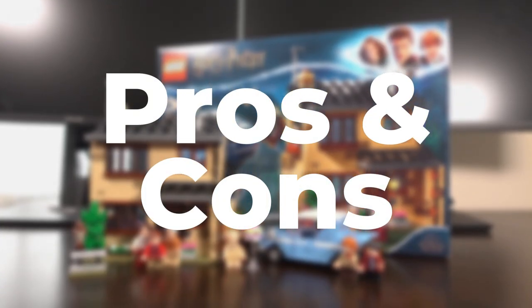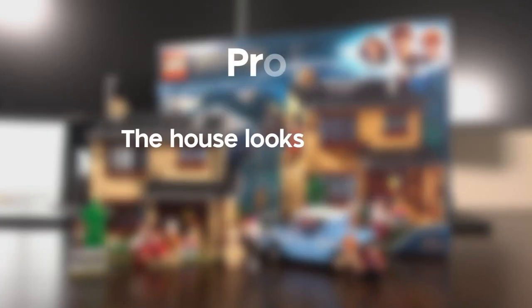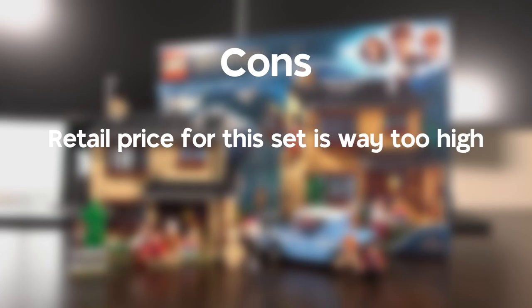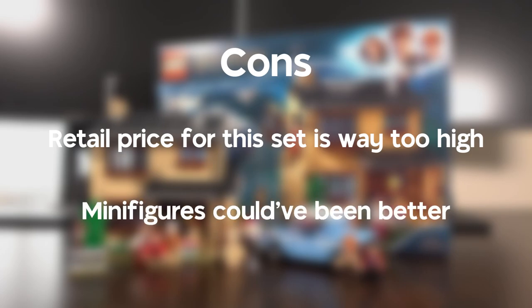In terms of pros and cons: the house looks accurate to what it is depicting, and the play features are cool to mess around with. On the cons side, the retail price is too high, though it is usually on sale. Some of the minifigures could have been better, especially the Dursleys and Harry Potter and Ron Weasley.